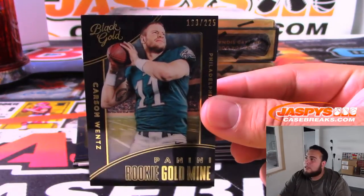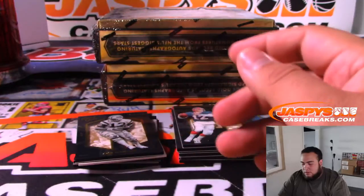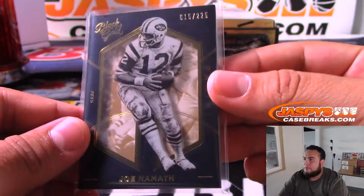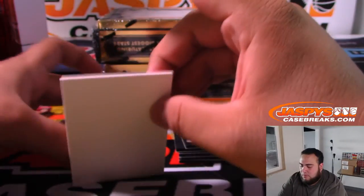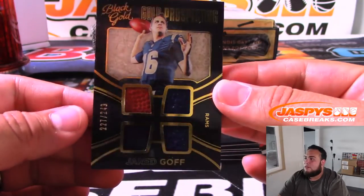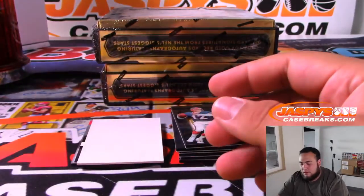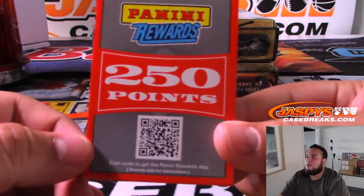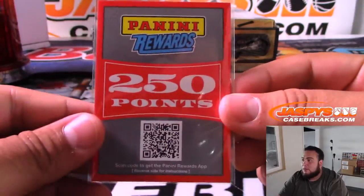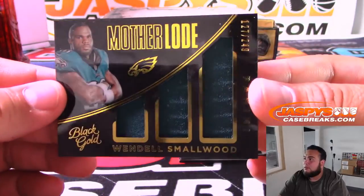Rookie Goldmine 169 out of 225, Carson Wentz, Eagles. Joe Namath at 225 for the Jets. Jared Goff 249 for the Rams — Jeremy Mennell, everybody will have a shot at this at the end of the break. And Wendell Smallwood, Motherlode to 249.